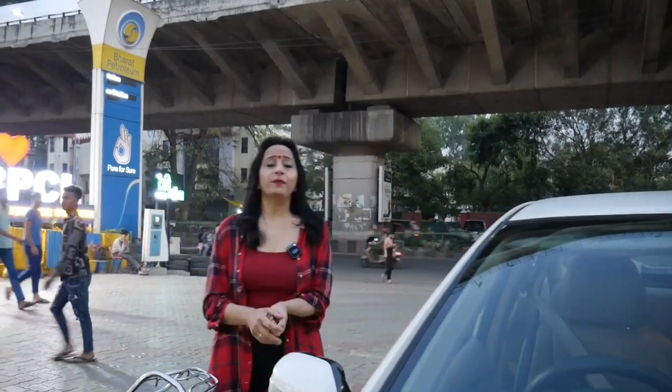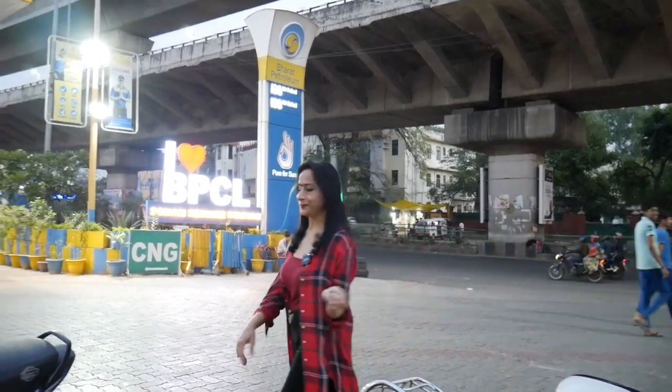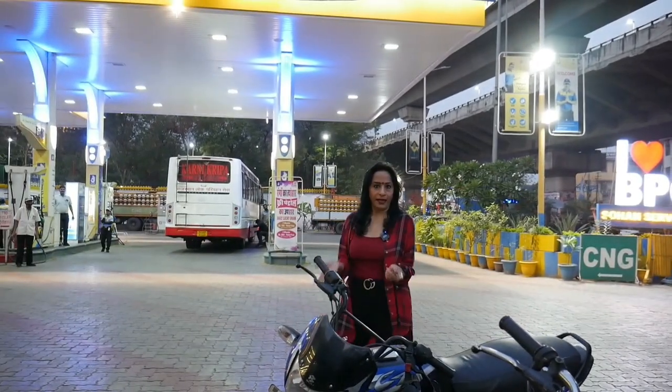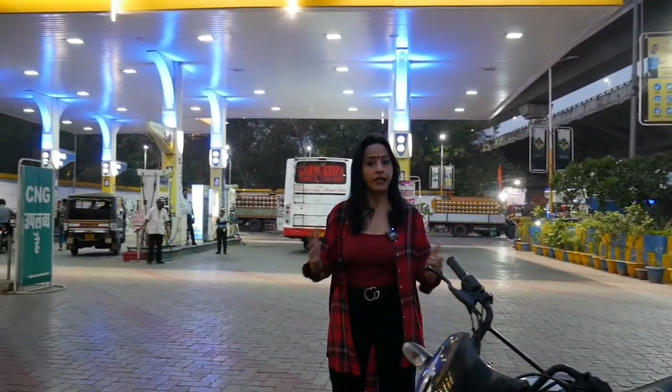Hey guys, welcome back to my channel. Today I am coming to Sohan service station for full tanking. What do you think? I am going to full tanking for the car? No, today I am going to full tanking for my tanking.